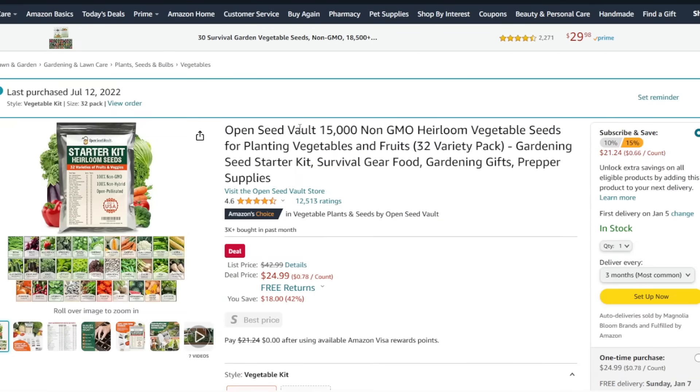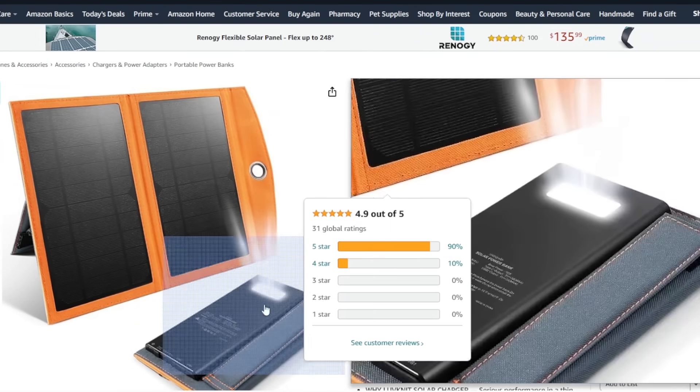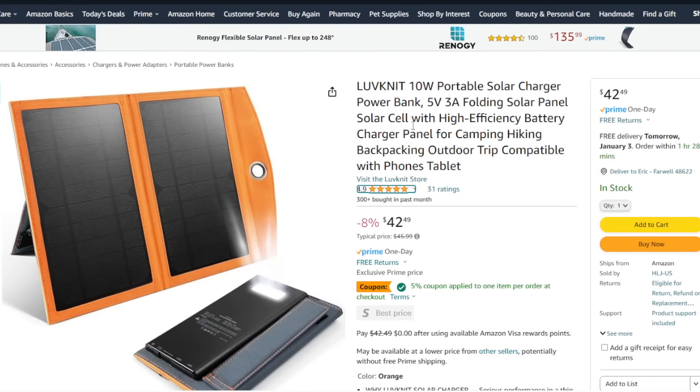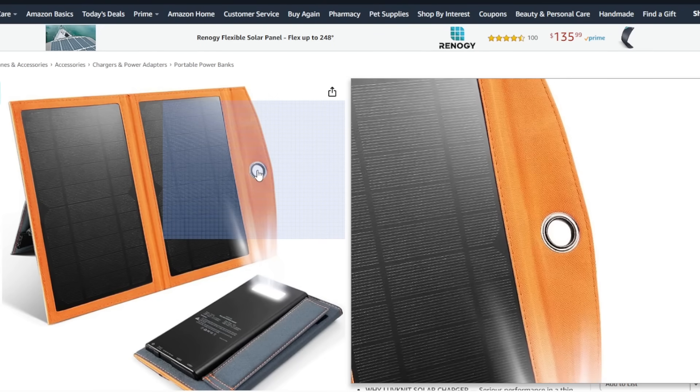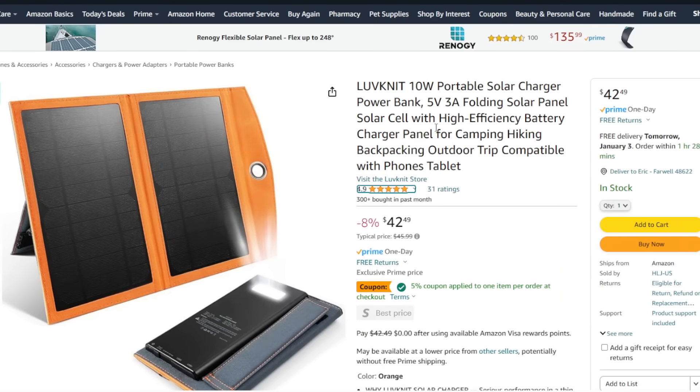This open seed vault has 15,000 non-GMO heirloom seeds across 32 varieties. I actually have this exact set — very nice, lots of germination. $25 instead of $43. Another way to keep things charged at a much lower price — $42 — are solar panels connected to a little battery bank. I have panels like this without the battery bank. If you're bugging out or backpacking, you can clip this on your backpack and literally charge things as you hike and walk. These are really nice.